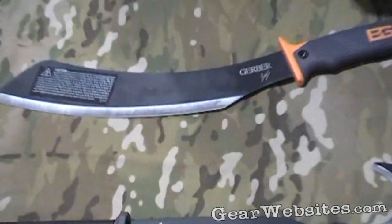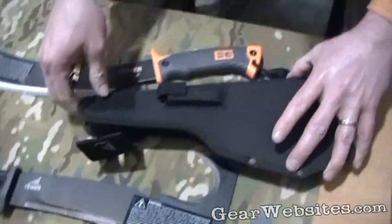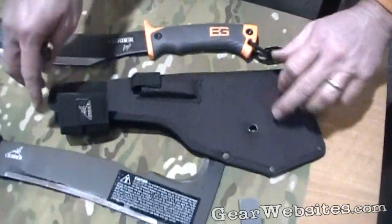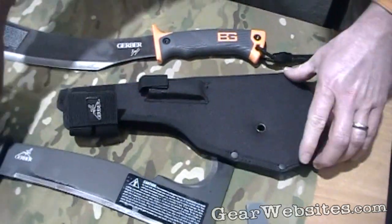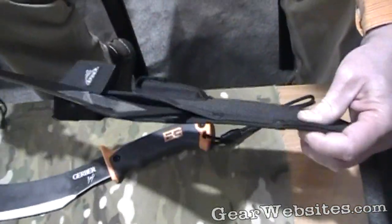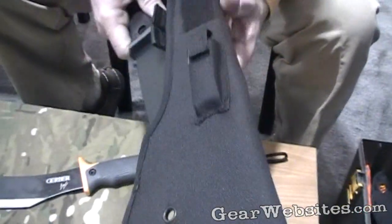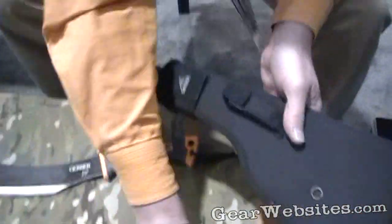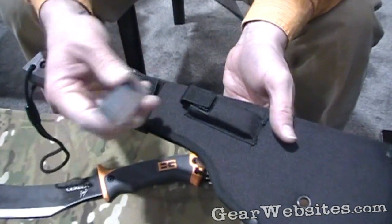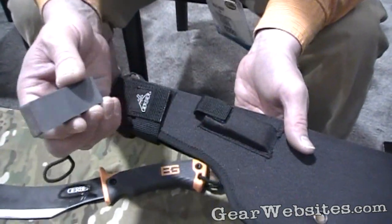Both of these come with sheaths. This is the Gator Machete sheath — pretty innovative sheath when you're starting to talk about a blade that looks like this, and how you just get the thing back in there. One thing I really liked about this is that it does come with a sharpening stone as well, because inevitably as you're using your machete, you're going to beat it up and dull it a little bit. It's incorporated right into the pouch so you've got it close at hand.